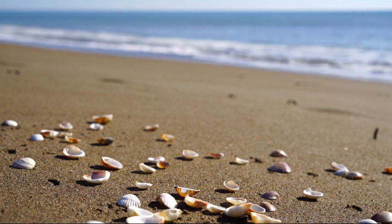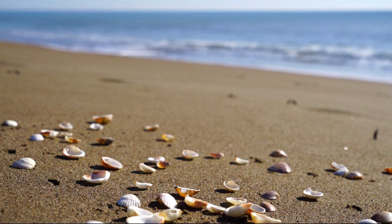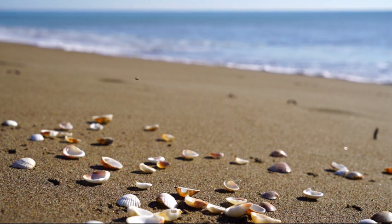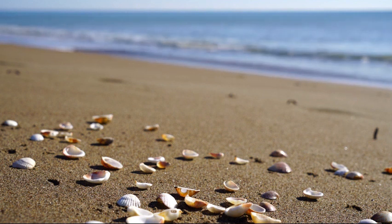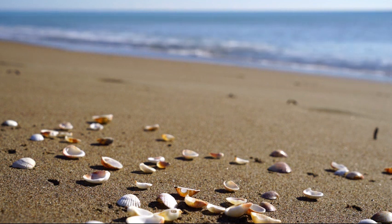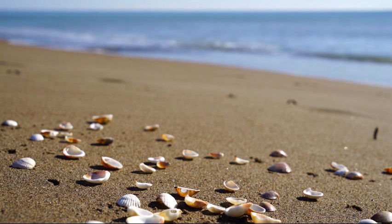And now that you're completely relaxed, I invite you to join me on a journey. During this exercise, you will take an imaginary walk on a beautiful beach. Perhaps it's your favorite beach or a location you long to visit.